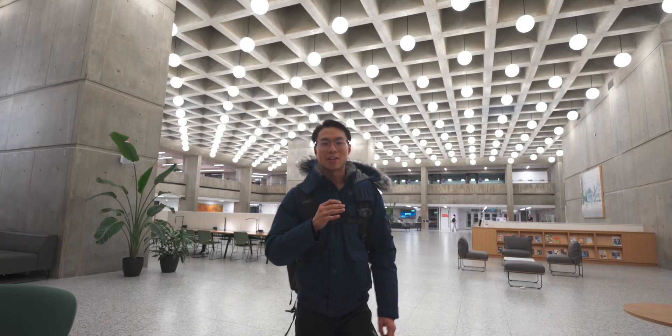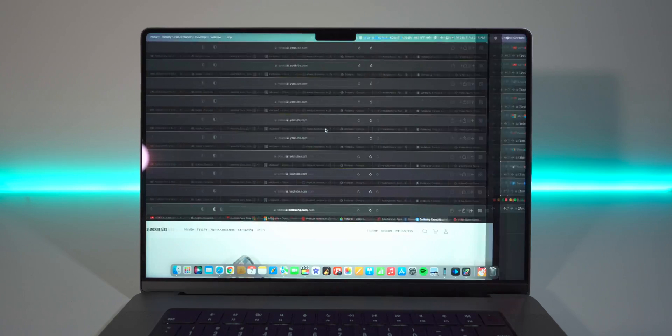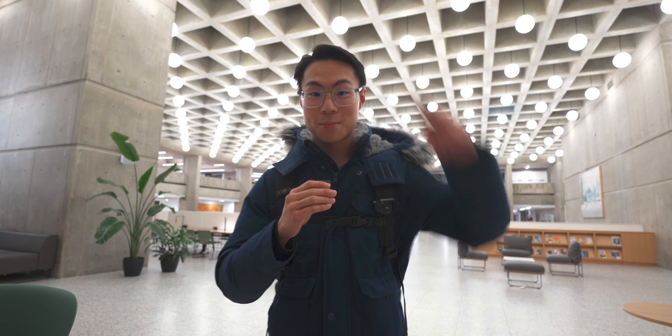This has been what an exam season looks like for a fourth year mechanical engineering student. I hope you enjoyed it. If you're new to J City, what's popping — my name is Jason and I make videos about my university life as well as tech. If that's your thing, definitely click that subscribe button and click the bell notification icon so you don't miss out on any new future posts. While you're at it, why not give this video a big thumbs up. Take care everyone and thank you so much for watching. Until next time, peace.